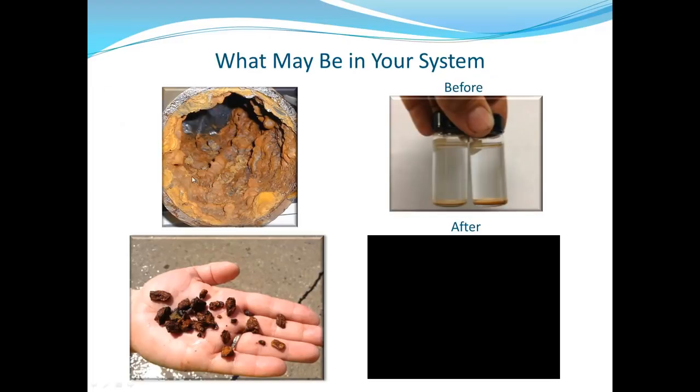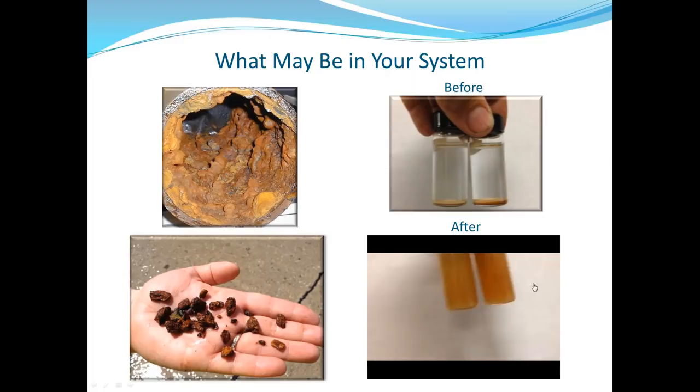A picture pulled from the internet shows what the inside of some pipes might look like — hopefully not as bad anymore, but likely what you might see. Here are some chunks we've gotten out — just a small sample. To illustrate what's in a water main: these bottles show gin-clear water sitting still. After a quick shake, you can see how quickly even a little sediment clouds everything up. That's what you're dealing with.